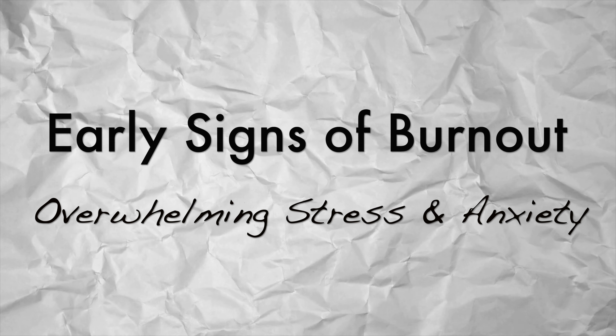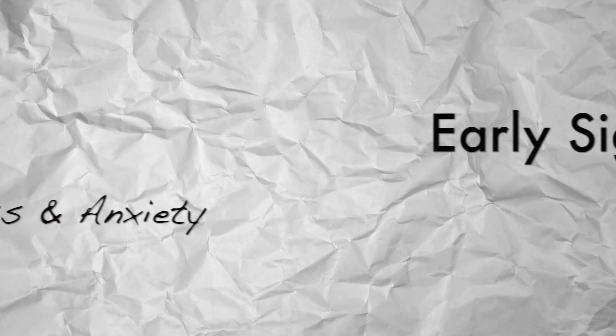Sign number four is an overwhelming amount of stress or anxiety when it comes to homeschooling or just anything in life. That is another sign that burnout is coming.